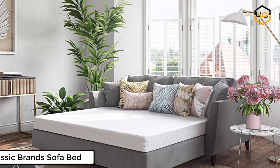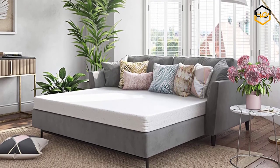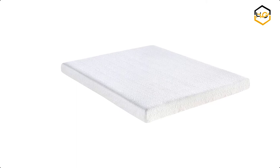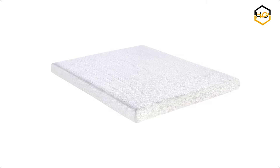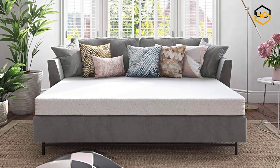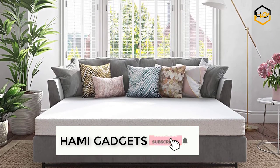At number 4 we have the Classic Brand sofa bed. It has a cool gel memory foam sleep sofa replacement mattress that easily folds into most sleep sofa beds and returns to its original form after many uses. The gel-infused memory foam draws heat away from your body so your guests can remain comfortable while they sleep. The high quality pressure-relieving gel memory foam is naturally hypoallergenic, and when you move in bed, the memory foam gently fills in and reshapes itself to your new sleeping posture.